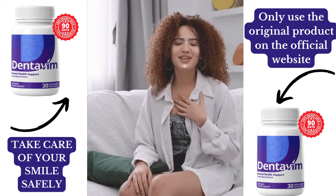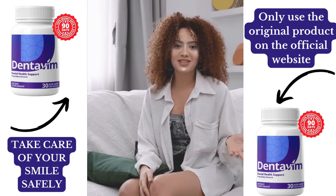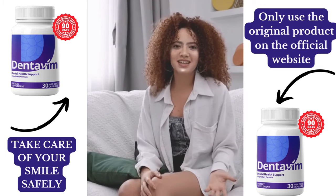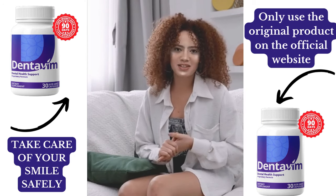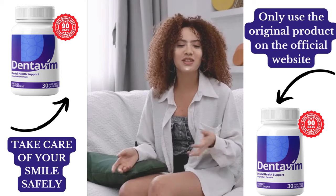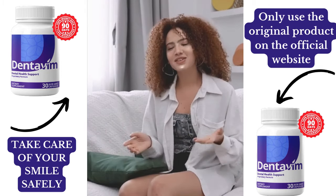Dentivim is great for adults looking for a natural way to improve oral health, those with persistent gum issues, bad breath, or sensitive teeth, and anyone seeking an easy supplement to enhance their dental routine. However, it's not for children under 18 or pregnant or breastfeeding women — consult your doctor first. People with allergies to any of the ingredients should also avoid it. Always read the label and consult a healthcare provider if you're unsure.